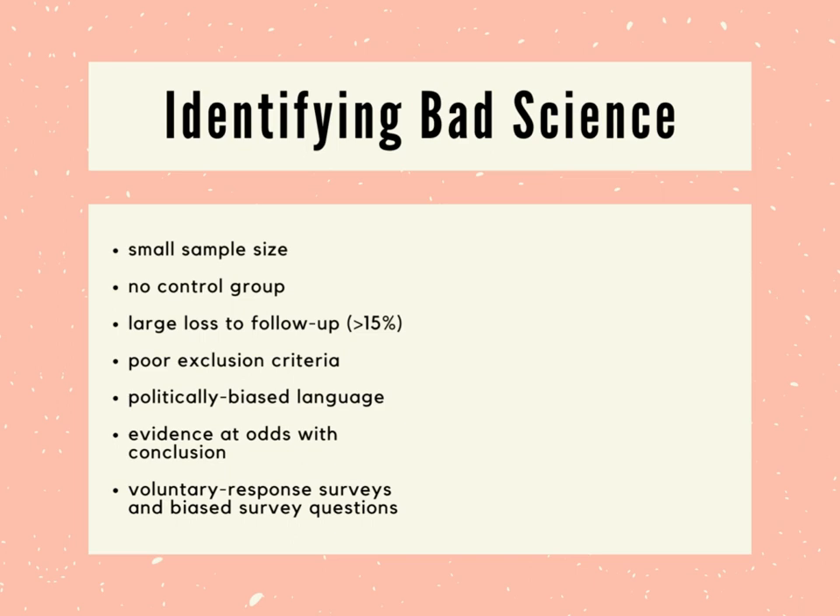The last point we'll cover in this section is the issue of voluntary response surveys and survey bias. A voluntary response survey is a kind of less reliable scientific study where participants volunteer to answer questions about a certain topic. Voluntary response surveys are subjective — participants' feelings can influence their responses, and participants can even lie. They're also vulnerable to bias in two ways: they might be advertised in a way that discourages certain people from participating, and the questions might be worded in a way that encourages one response over another.